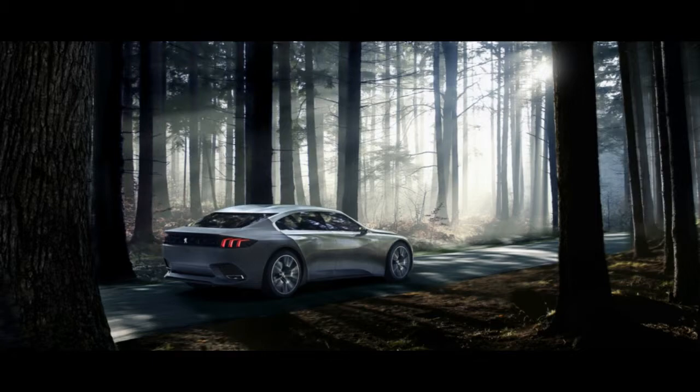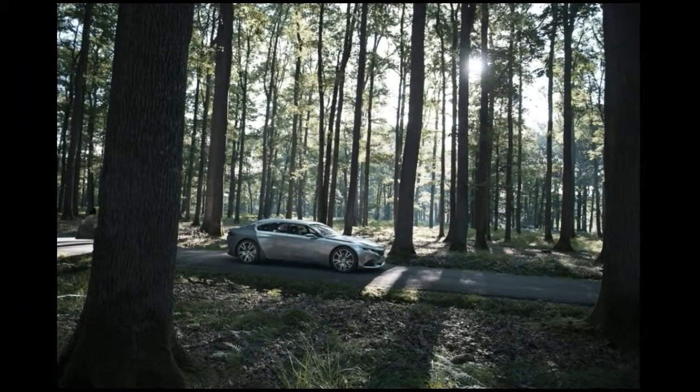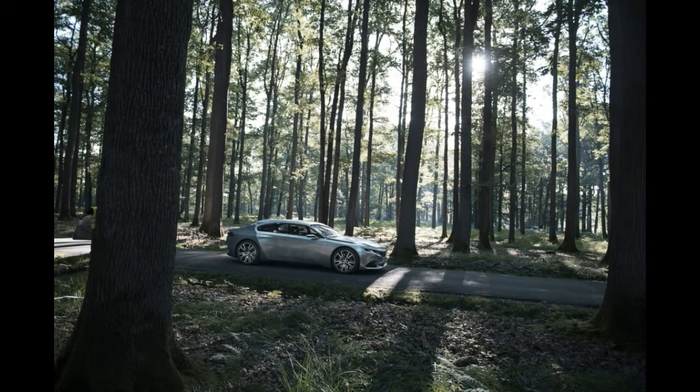Additionally, Peugeot says the tailgate features an ingenious opening mechanism and provides easy access to the hybrid GIC, a fold-away electric scooter stowed below the boot bottom.